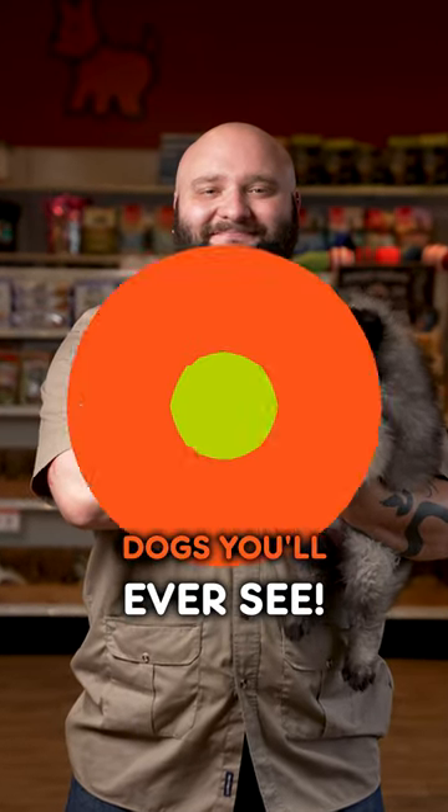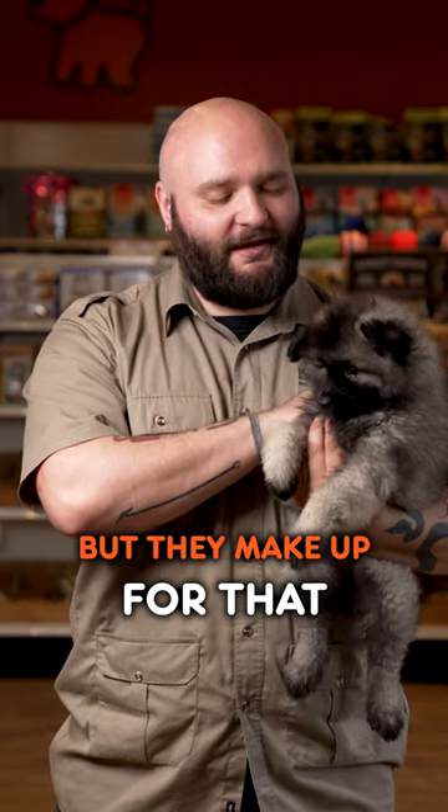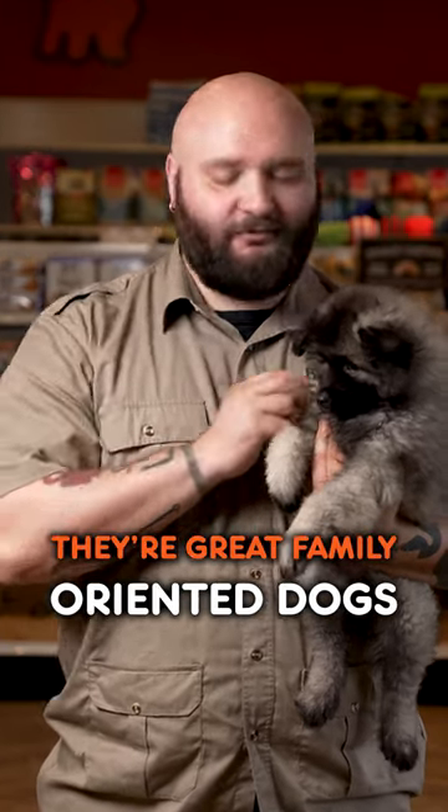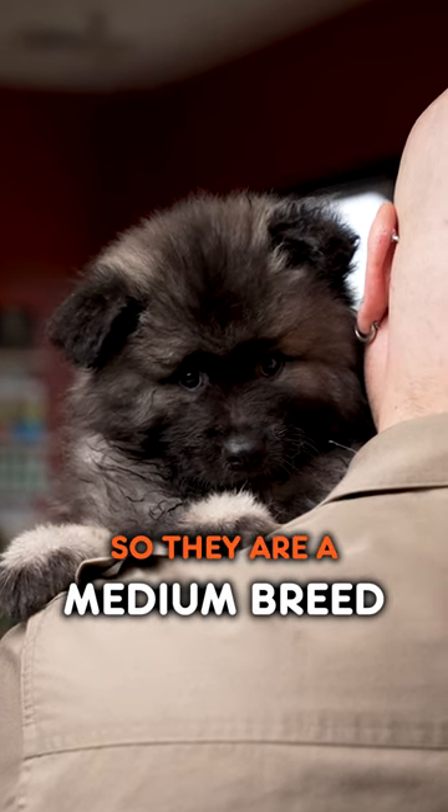This is one of the fluffiest dogs you'll ever see. This is a Keeshond. As fluffy as they are, unfortunately they're not hypoallergenic, but they make up for that by being extra loving. They're great family-oriented dogs, and they only get about 35 to 45 pounds, so they are a medium breed.